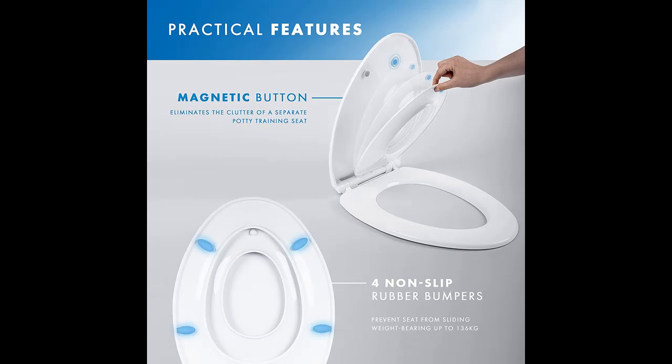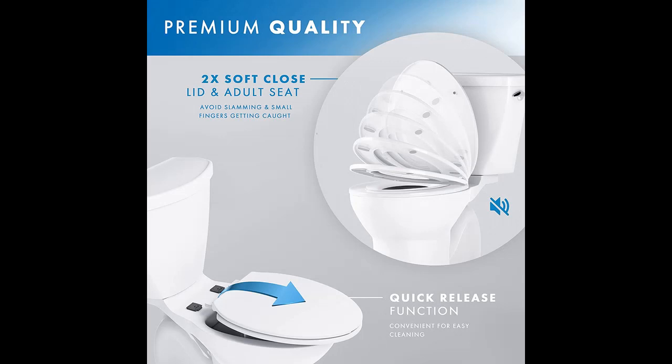Easy to install and clean with quick-release technology: our elongated toilet seat with kids' toilet seat attachment can be easily removed and reattached for thorough cleaning, supporting a hygienic environment. Installation is simple, requiring no specialized tools or expertise, offering great convenience.